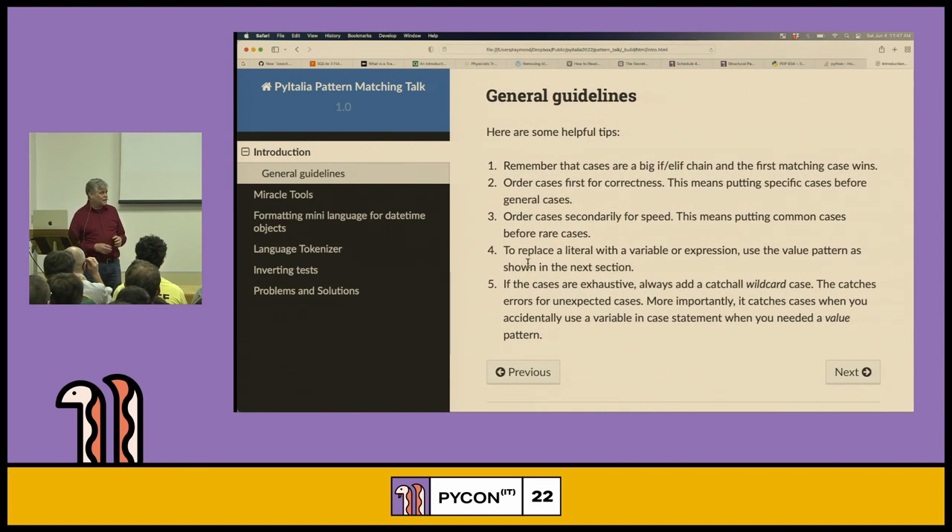Some general guidelines: remember that case statements are effectively equal to a big if-else-if chain. The very first case that matches is the winning case. So when ordering your cases, first order for correctness — correctness is more important than anything else. This matters when you have overlapping cases: the specific case needs to go before the general case, which is the reverse of how we normally think about problems.